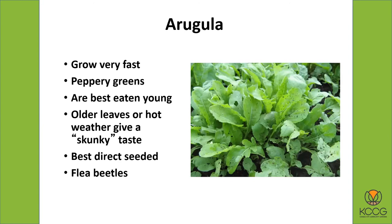Arugula grows very fast and has a kind of peppery-tasting green. Best to eat it when it's fairly small before it gets too hot and spicy, or what some people call a skunky taste. It's better with arugula to go ahead and plant seeds directly in the ground rather than starting as a plant. They do get troubled by flea beetles, which can be a problem on arugula.